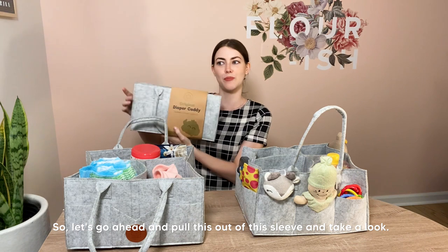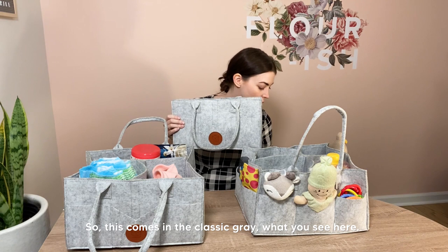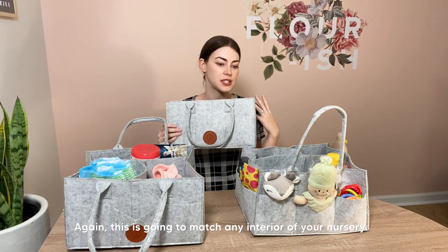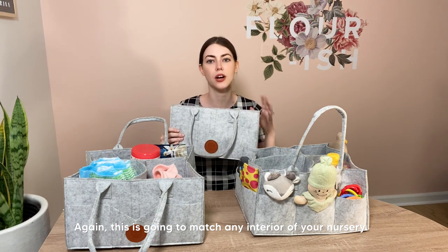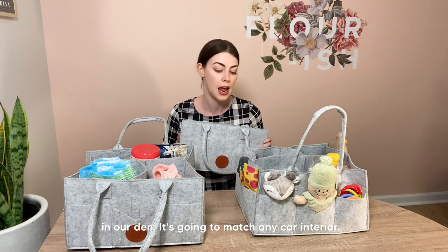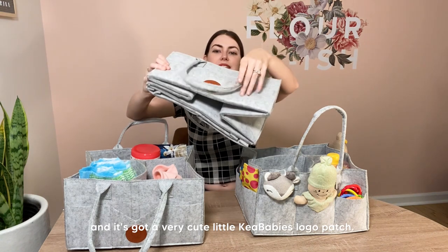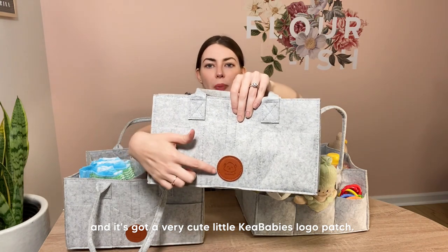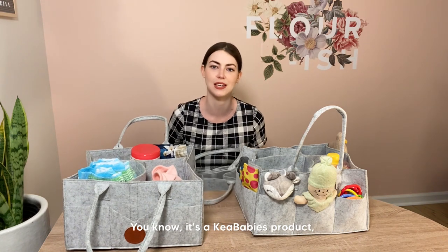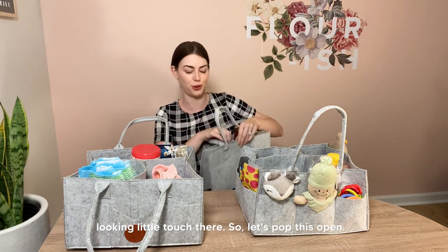Let's pull this out of the sleeve and take a look. It comes in this classic gray, which is going to match any interior of your nursery. We have these in our playroom, living room, and den. It's going to match any car interior — just a nice classic look. It's got a very cute little Kia Babies logo patch. It's instantly recognizable as a Kia Babies product, and it's high-end looking.